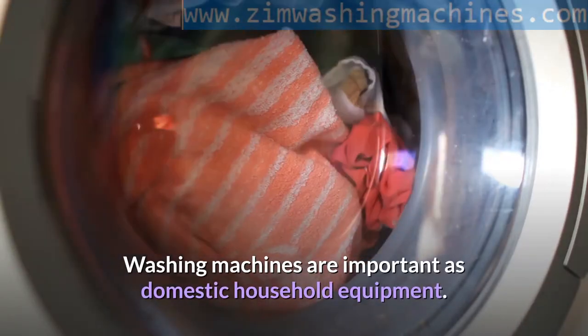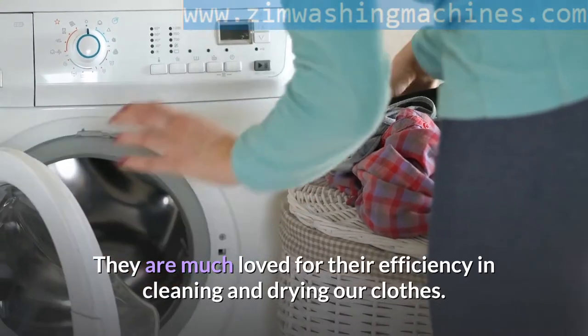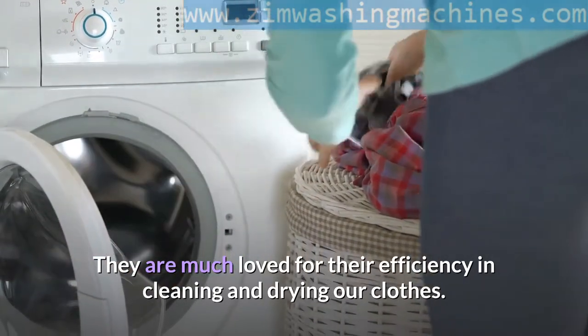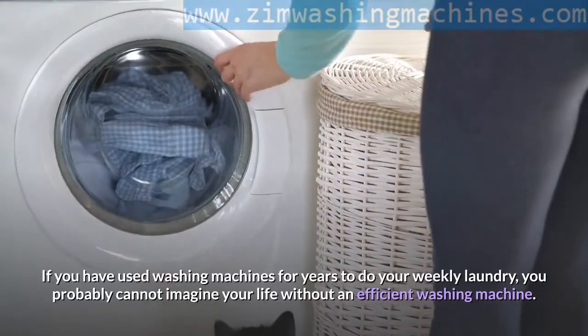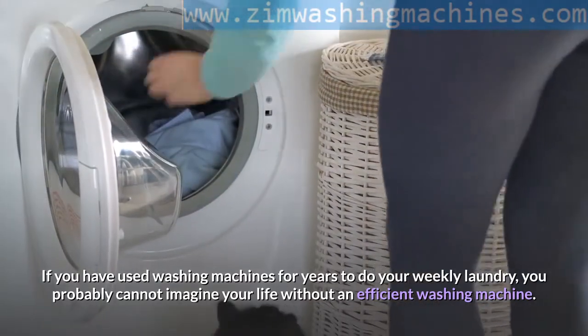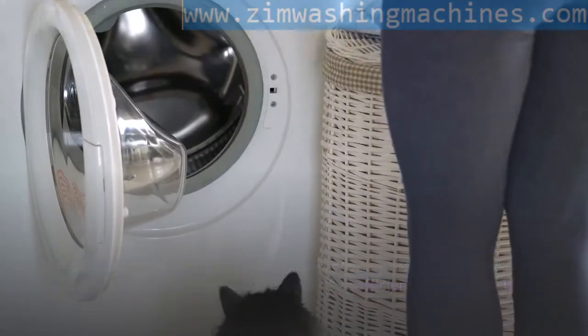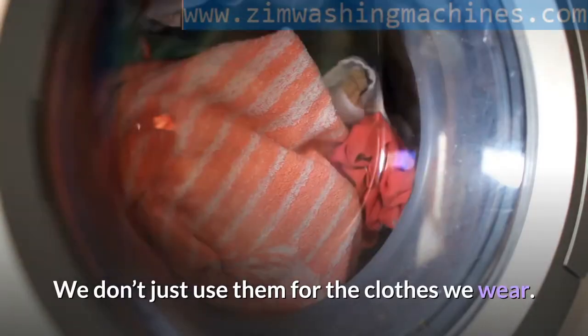Washing machines are important as domestic household equipment. They are much loved for their efficiency in cleaning and drying our clothes. If you have used washing machines for years to do your weekly laundry, you probably cannot imagine your life without an efficient washing machine. We don't just use them for the clothes we wear.